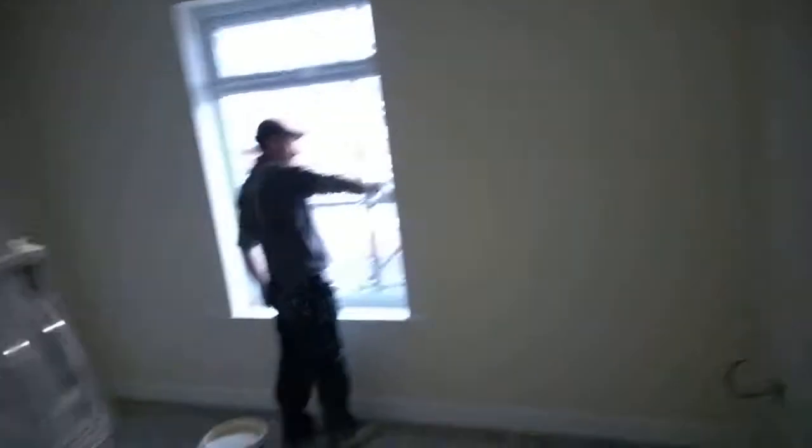The carpet fitter literally comes in absolutely last - nobody else on site, everything clean and clear. He comes in, takes his shoes off, and does the carpets. Going upstairs, it's completely decorated. This entire property has been plastered pretty much throughout, so it's new plaster throughout the entire building, all painted.